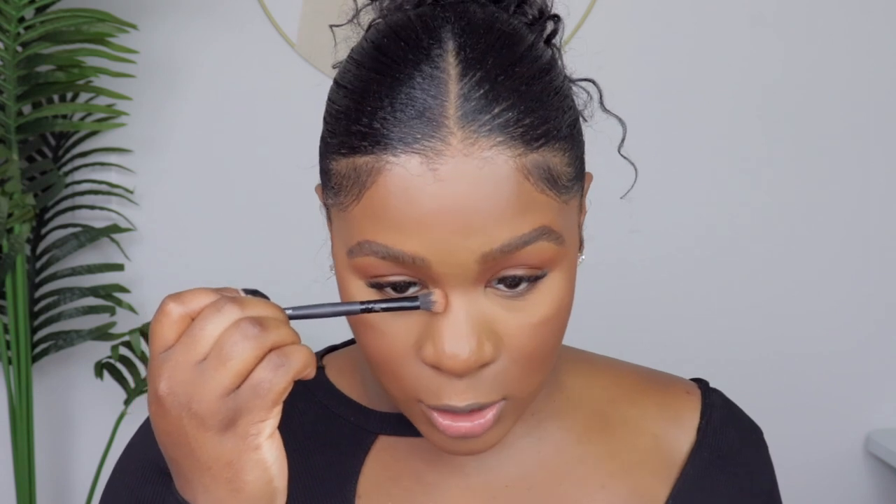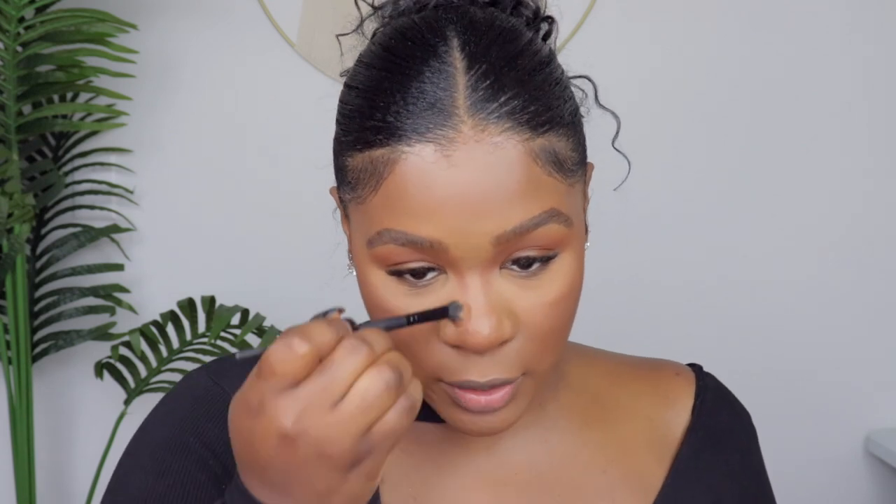To contour my nose, I'm using the Hoola Toasted by Benefit Bronzer — just a little bit because it's super pigmented — to bring it down the sides of my nose. I do ratchet contouring, honestly. Some people cream bronze it then powder it, but I'm just going to draw two lines and try to make it look decent because I just don't have it in me.